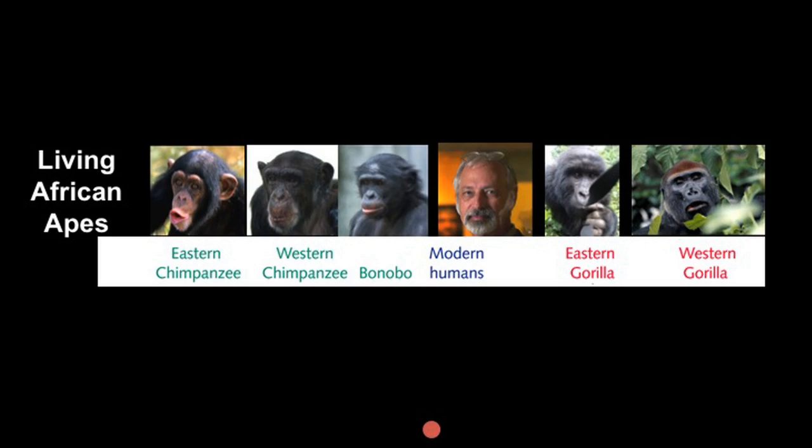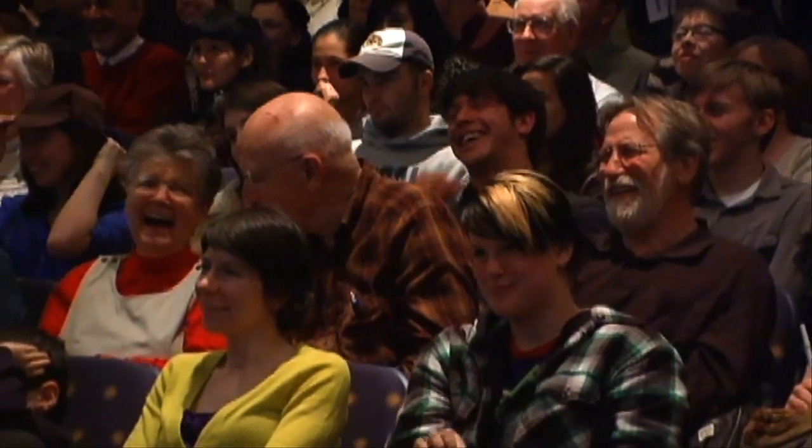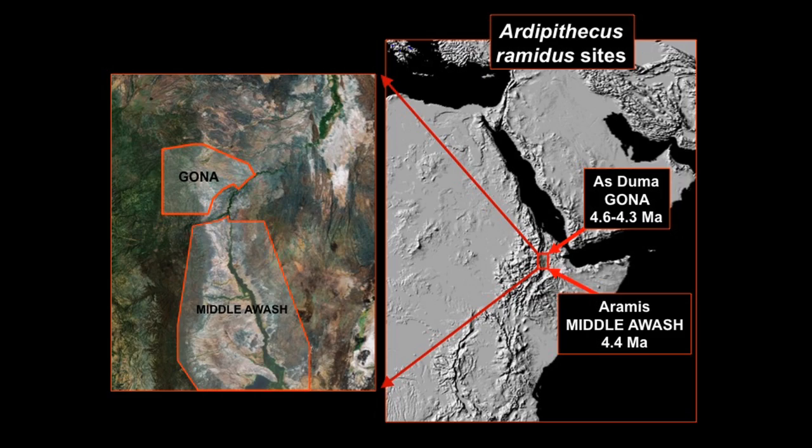I'm going to provide a little overview of human evolution. We are part of this radiation of living African apes — humans are of the African apes and finally got a chance to move outside of Africa and now occupy everywhere in the world. Beginning in 1992, we started finding fossils of Ardipithecus ramidus in Ethiopia, first at Aramis and now at another place called Gona, starting to fill in a very central piece of human ancestry.